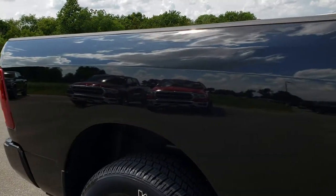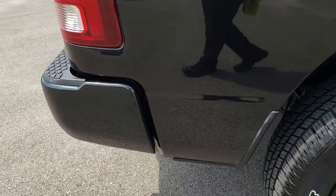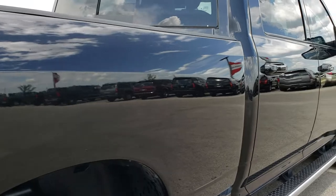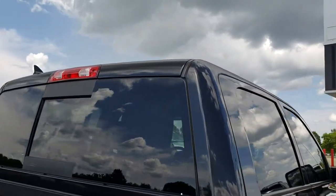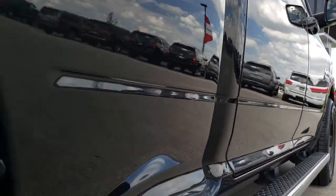We take these HD videos so if you are far away or even close by and just cannot make the trip down, you can still see the truck, hear the truck, and have confidence in the vehicle before you even get here. The cab is in really nice shape as well — I didn't see any dents or dings down this side of the truck.